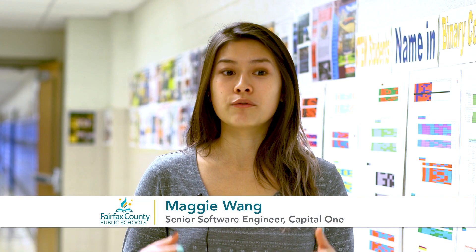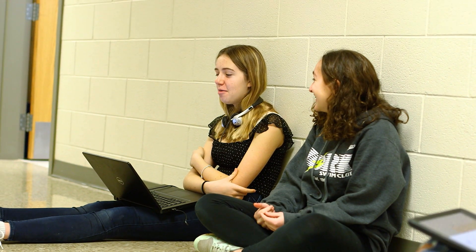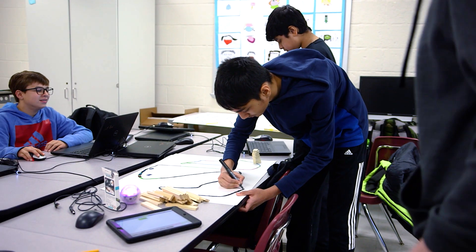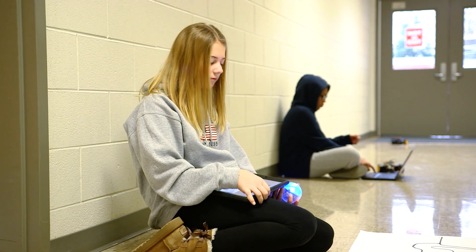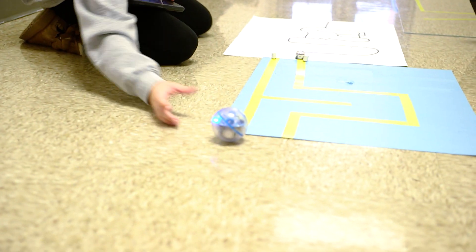Capital One really prides itself on inspiring young minds to change the world. A very effective way of doing this is to teach them software engineering principles. The technologies that we use in the company are applicable everywhere, and so if we have the means to inspire young people and make the world a better place, that's our responsibility.